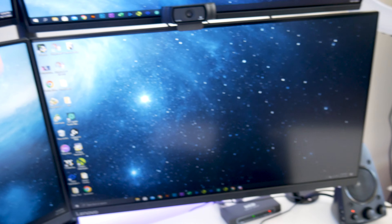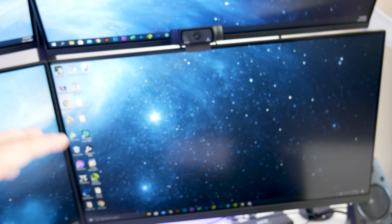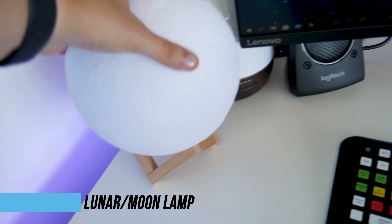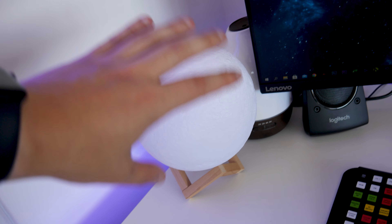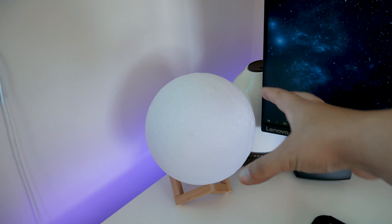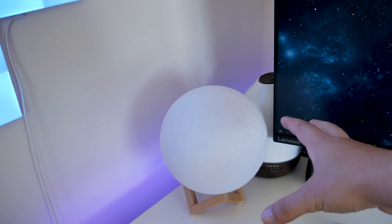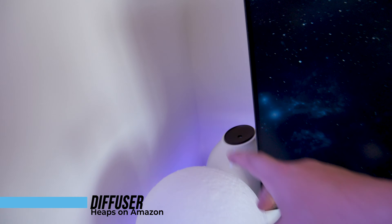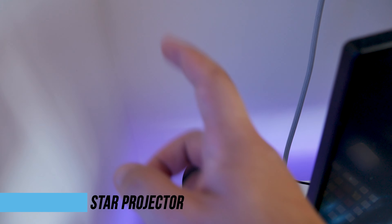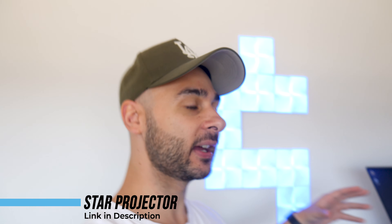Coming over to this cool little thing — this is a Moonlight. You can buy these on Amazon; this one is also from Kogan. No other purpose besides just creating a cool ambient office space and setting a nice mood. I also have an oil diffuser in the back and a star projector. It's nice being able to be mindful in your office and just kind of in a relaxed zen state.